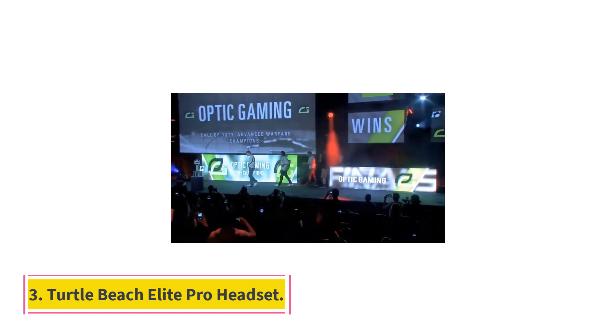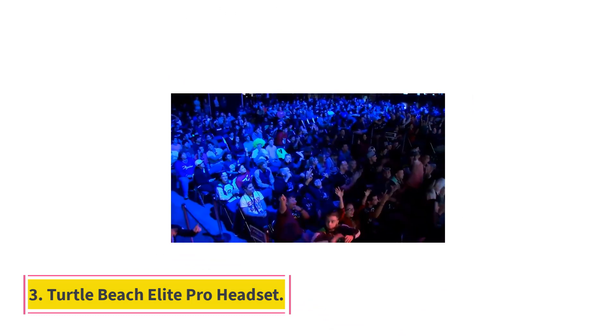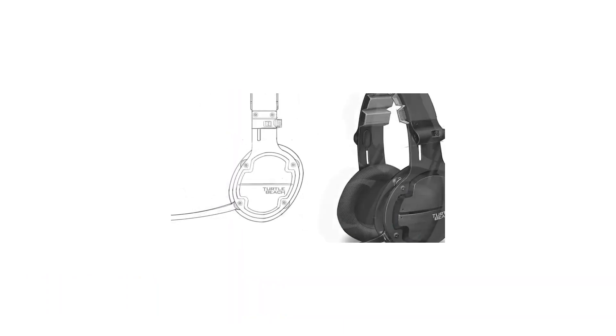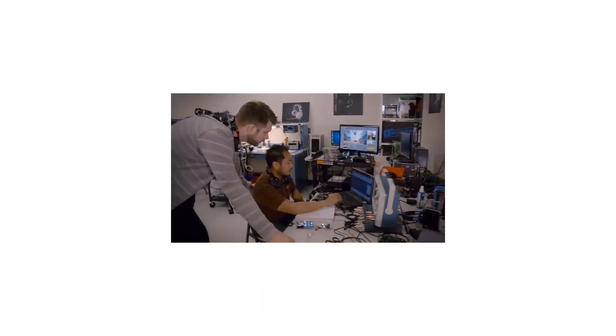Number 3: Turtle Beach Elite Pro Headset. The Elite Pro lives up to its name — this headset is designed for professional players. The audio controller is basically required for both surround sound and for careful adjustment of sound cues based on the game you're playing. We rate it the best headset for competitive gaming.